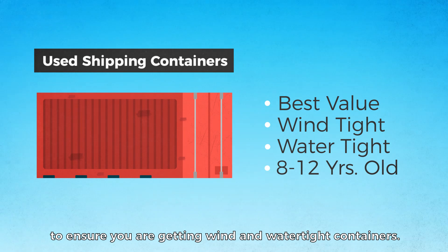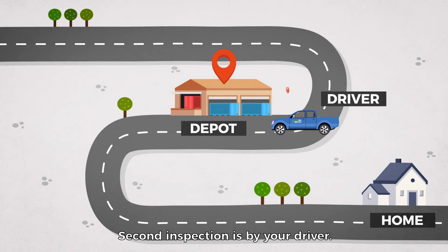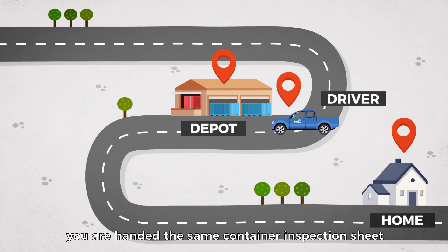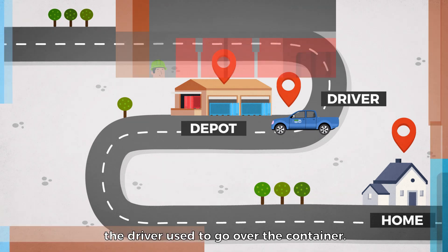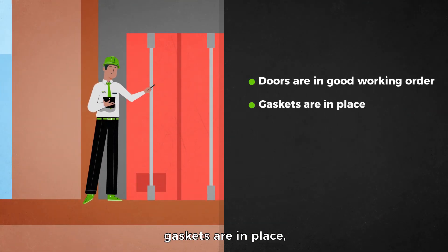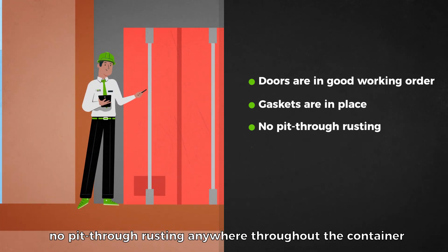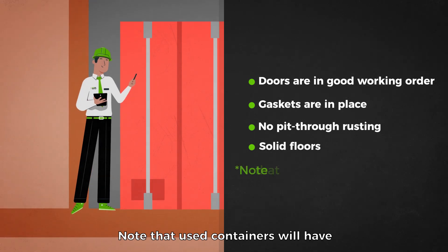Used containers will be inspected three times to ensure you are getting wind and watertight containers. The first inspection is performed by the depot, the second inspection is by your driver, and finally you are handed the same container inspection sheet the driver used to go over the container. We're checking to make sure the doors are in good working order, gaskets are in place, no pit-through rusting anywhere throughout the container, and that the floors are in good condition.